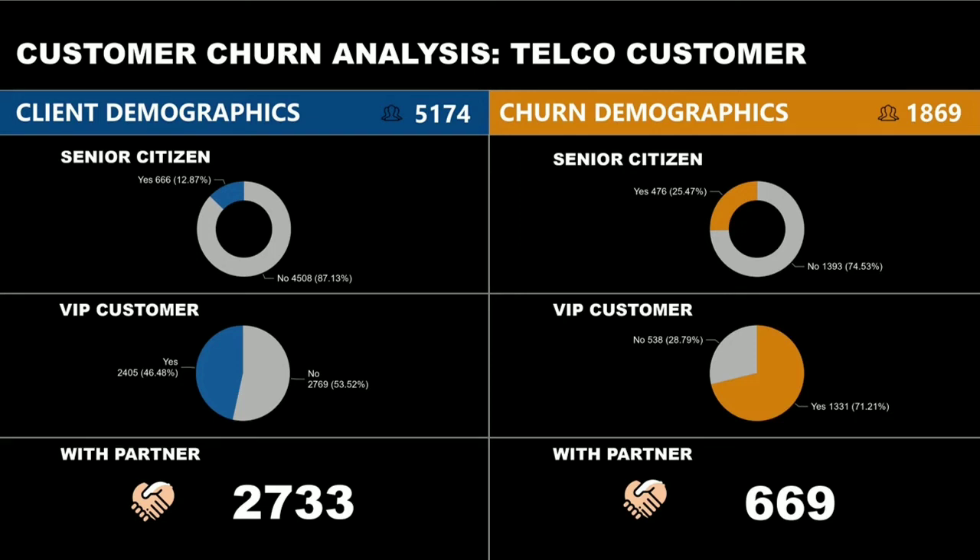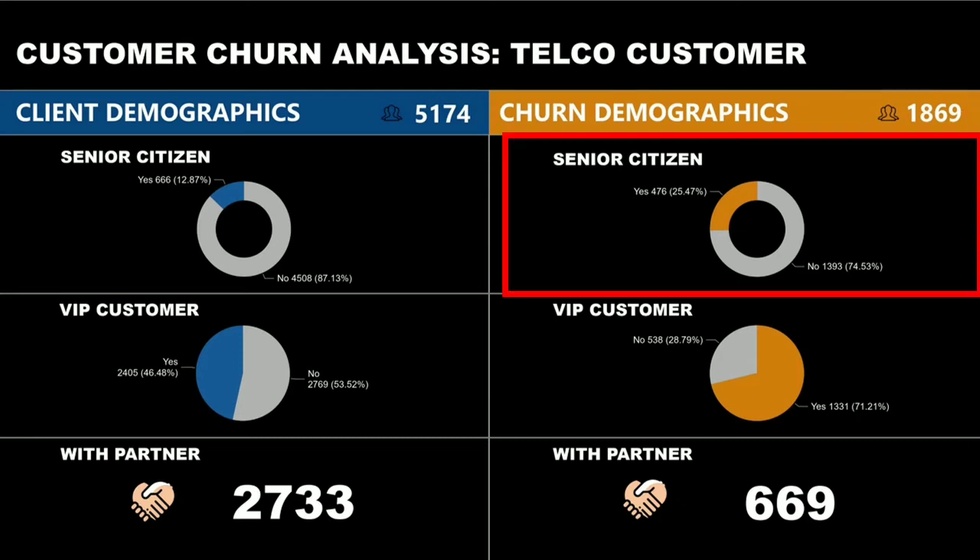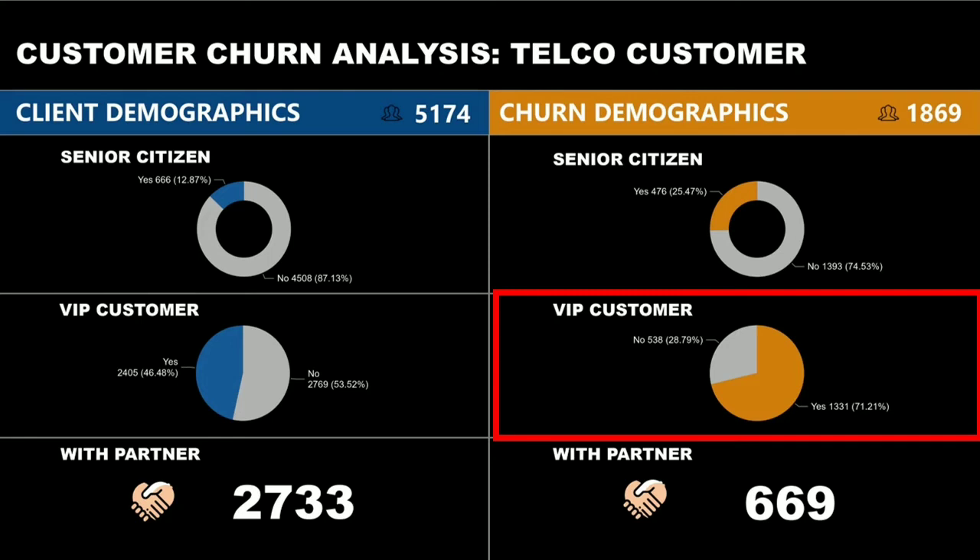On the right side of the page are the customers who stopped using the services of the company. Out of 1,869 customers who churned, 25.47% of them are senior citizens. A total of 1,331 are VIP customers and 669 of them have partners. It shows that being a senior citizen doesn't really affect customer churn, and the same is true for being a VIP customer.